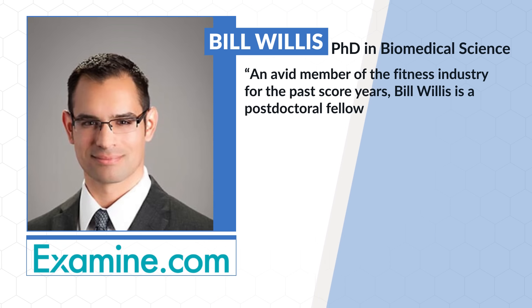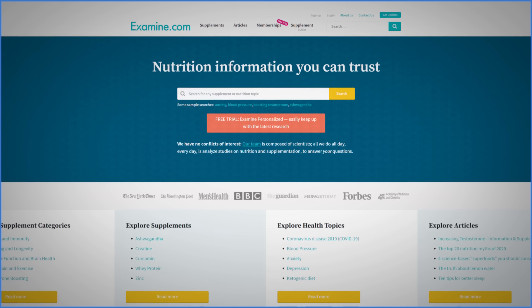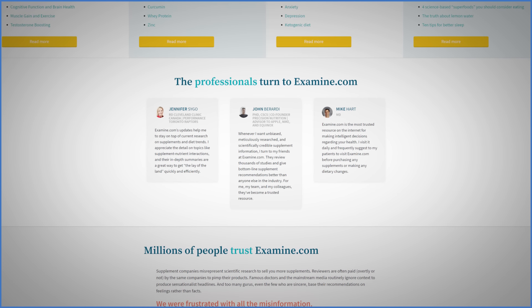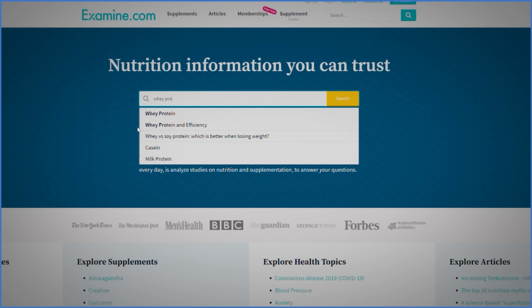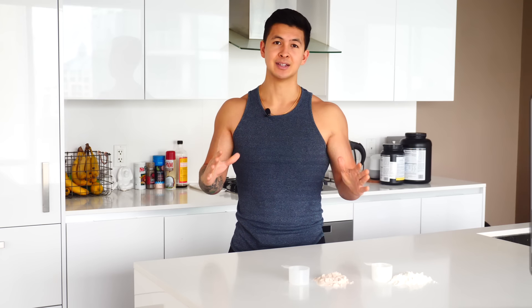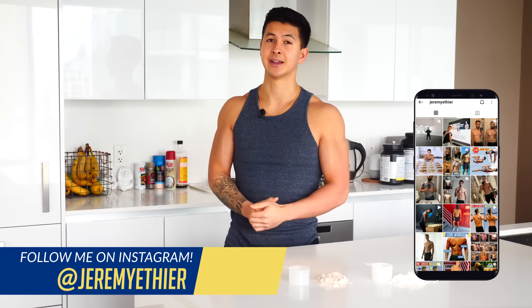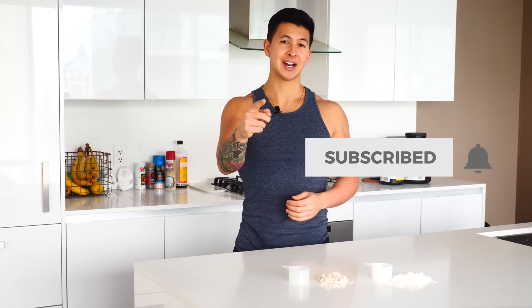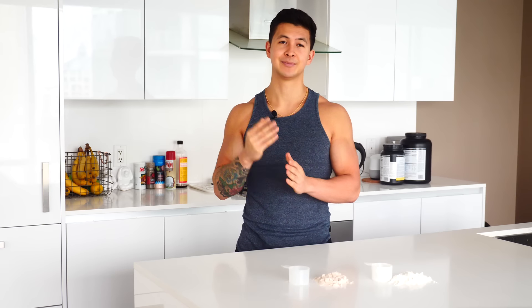And a big thank you to Bill Willis from examine.com for his help today. For those who are unfamiliar with examine.com, it's a free database of unbiased nutrition and supplement information led by a team of scientists and researchers. If you want to learn more about any specific supplement and the current state of the research, I'd highly recommend checking out their site. Anyway, that is it for today. Thank you so much for watching. Please don't forget to show your support by giving the video a like, leaving a comment below with what you'd like to see next, and subscribing to the channel and turning on notifications.